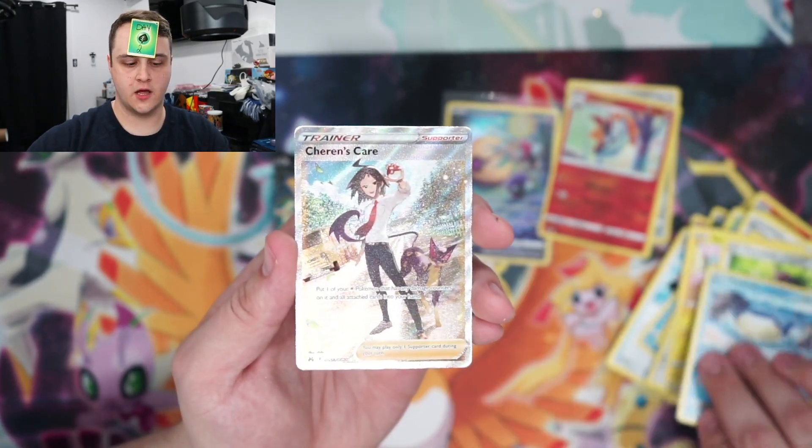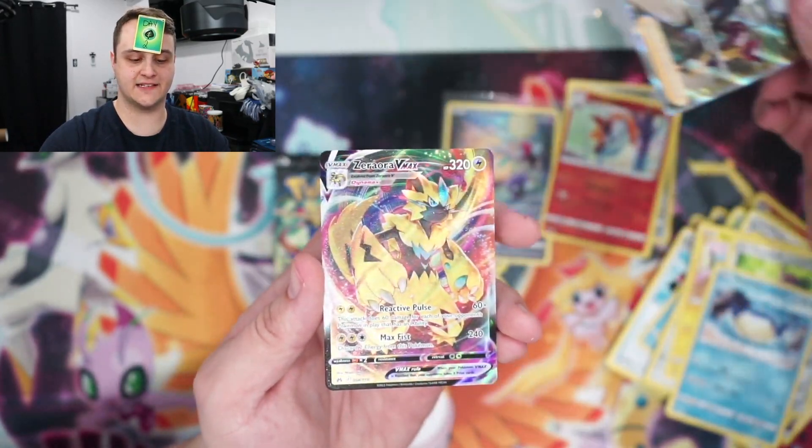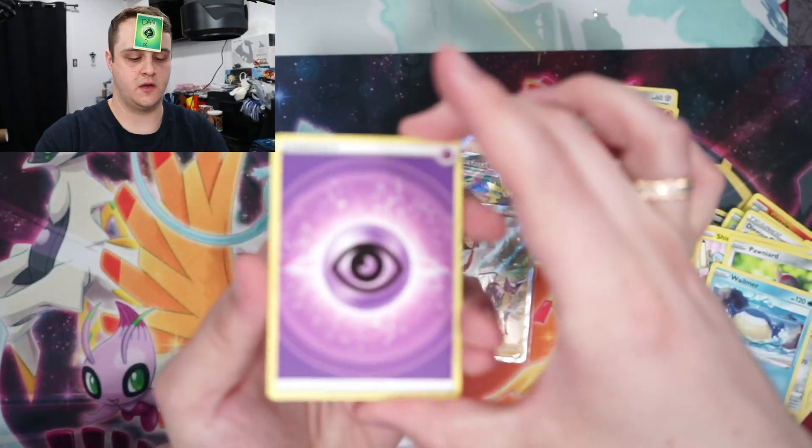Wailmer — oh, we got Shauna's Care from the Galarian Gallery, and a Zacian V Max! Alright, last pack.